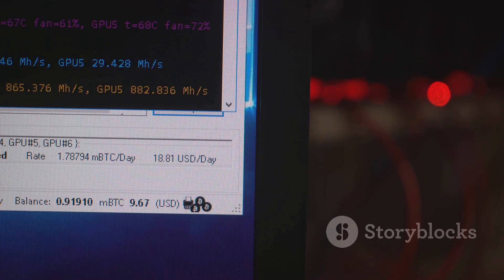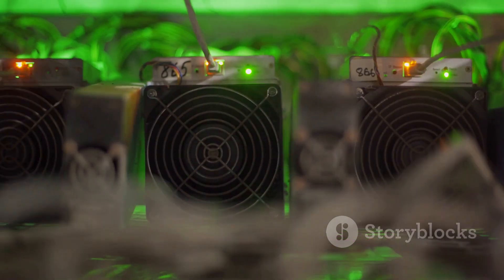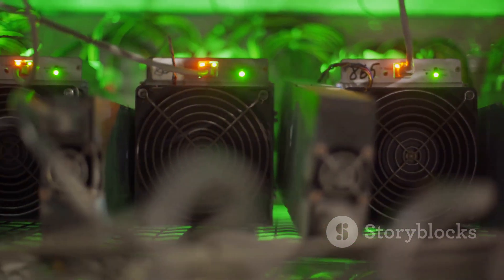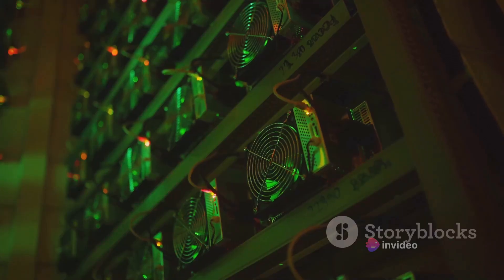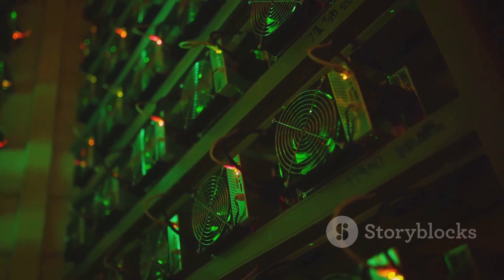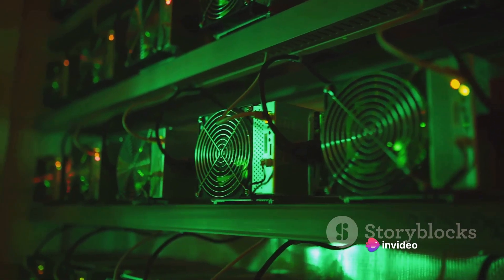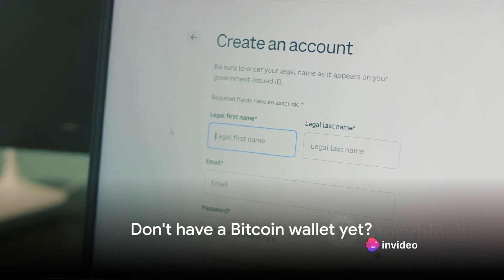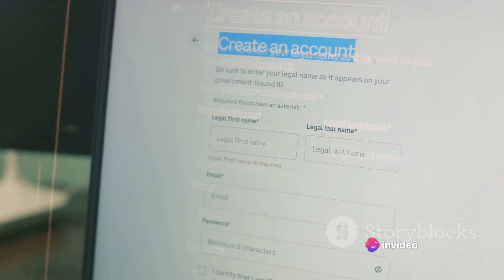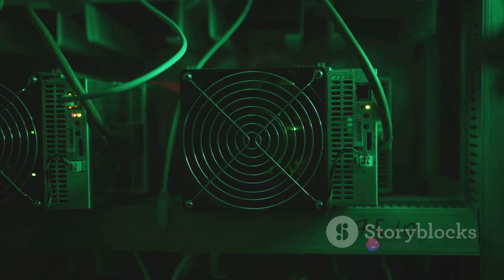With the right equipment in place, the next step is to set up the mining software — your digital pickaxe that enables you to extract Bitcoin from the blockchain. You'll need to download and install mining software. There are a variety of options available, from the beginner-friendly Easy Miner to the more advanced CG Miner. Once you've chosen your software, you'll need to enter your Bitcoin wallet address so your mined Bitcoins can be sent there. Next, configure your mining hardware by setting the software to communicate with it — usually as simple as entering the hardware's IP address and port number.